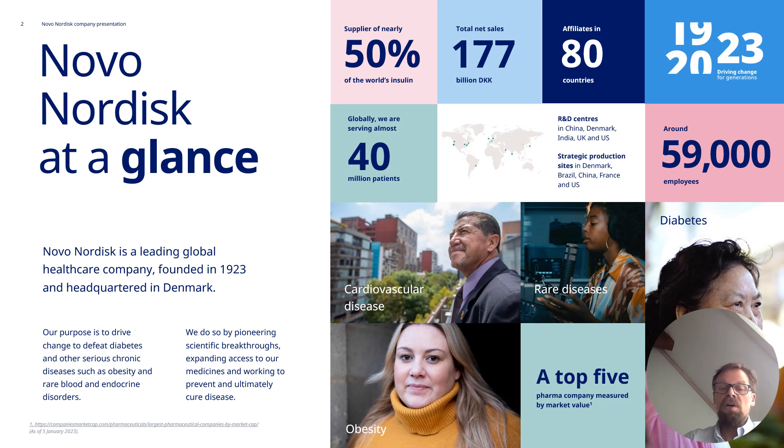Novo Nordisk is a 100-plus year old drug company based in Denmark. We're about 60,000 employees and we're particularly well known for supplying 50% of the world's insulin. There's a lot of activities going on in our company and we use automation across the value chain.